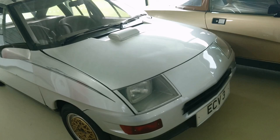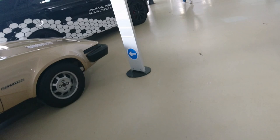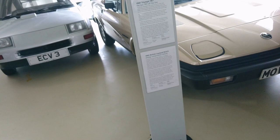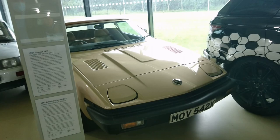Right, next floor. Here on the upper floor there's a BMC ECV3 prototype car from 1981 - another one that never made it to production of course, though there are a few Metro bits in there. Then there's the last Triumph TR7 from the production line from 1981, produced in Solihull.